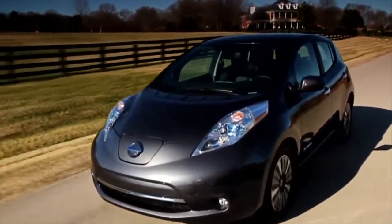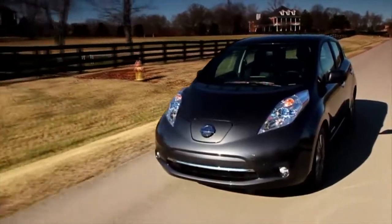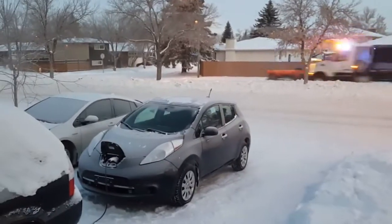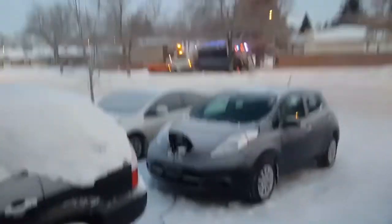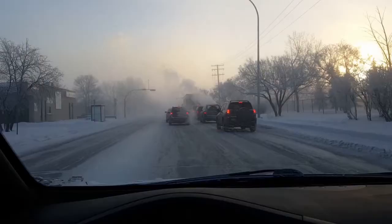Hey, it's James. I bought a 2013 Nissan Leaf, used. It's now six years old. I've had it for a year, and it doesn't normally get down to minus 42 where I live in Regina. It does get into the minus 30s a few days a winter, but minus 42 is weird.